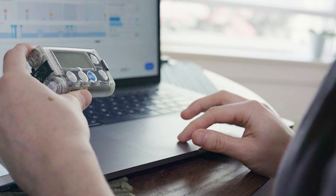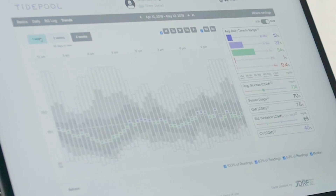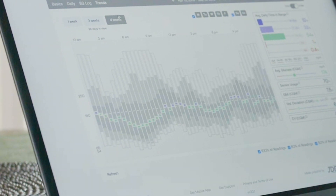By building on the shoulders of the giants in the do-it-yourself community, we're able to take that incredible work, bring it to the FDA, eventually get FDA clearance, and then put it in the app store. So people will be able to access Tidepool Loop, and doctors will be able to prescribe it knowing that it's an FDA-cleared system.